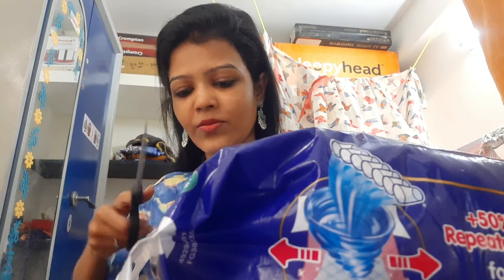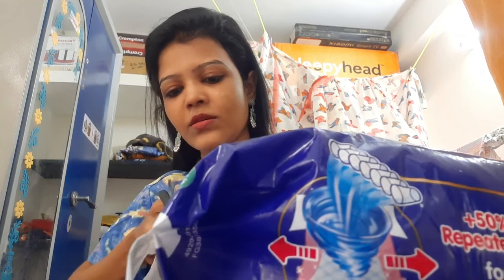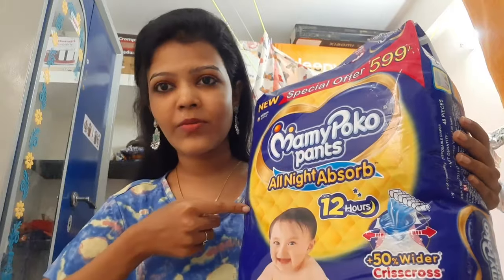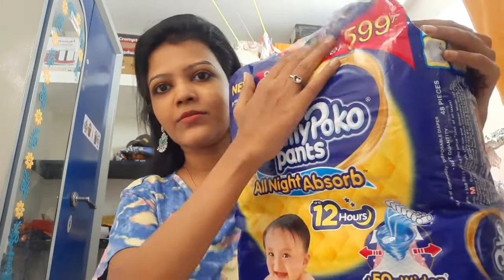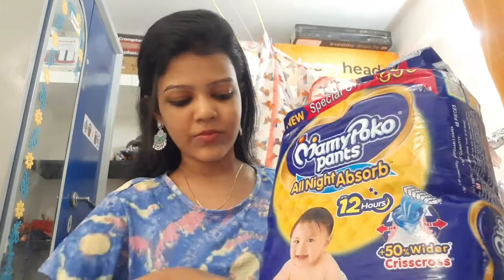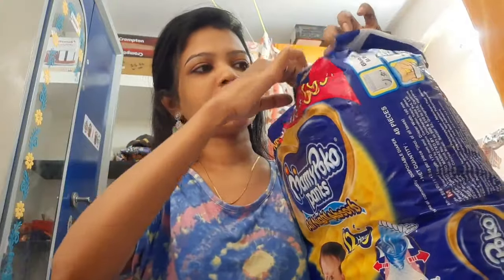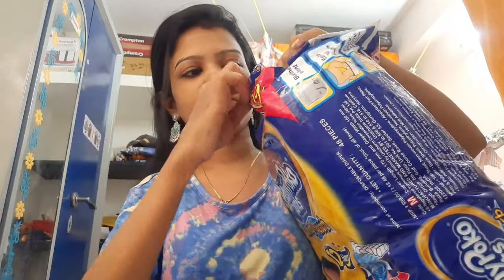I will cut it open. The second batch is easy to cut. The S size is 48 pieces and the M size is 60 pieces. The S size is 415 rupees and the M size is 599 rupees.